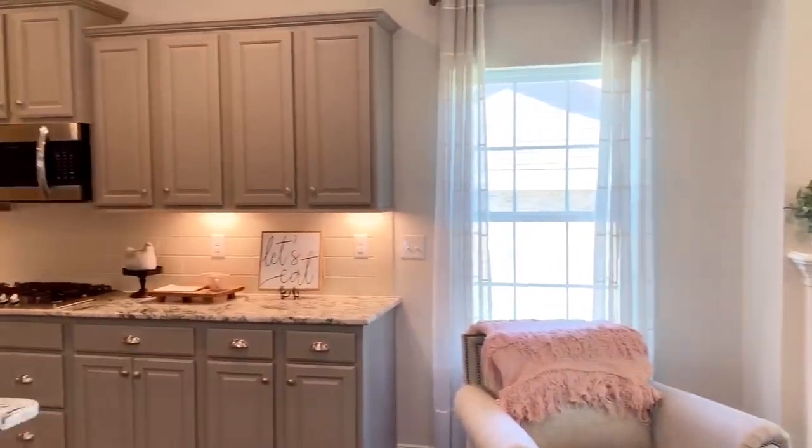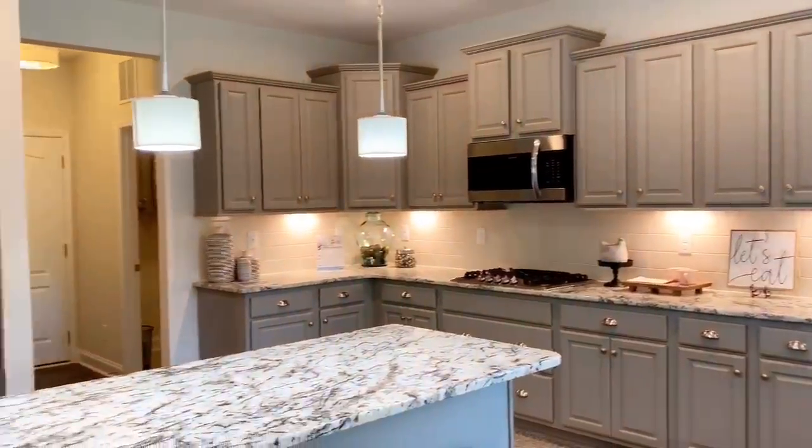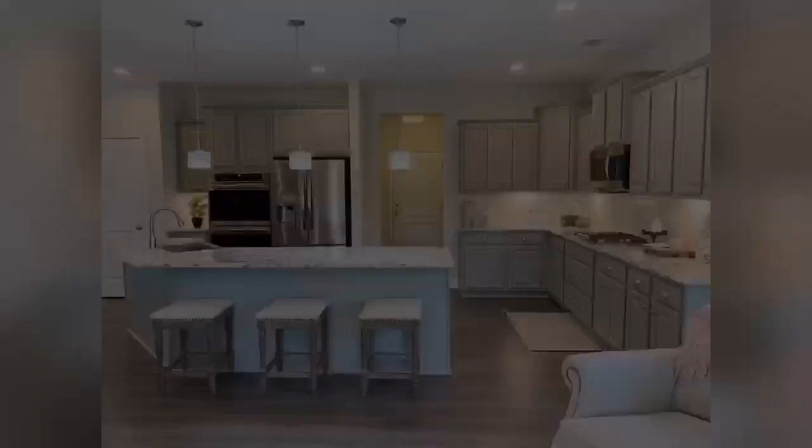There's a beautiful kitchen and it literally goes on forever. Very easy to entertain family and friends.